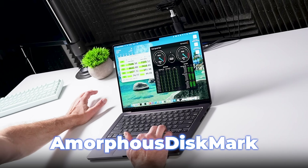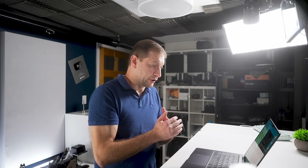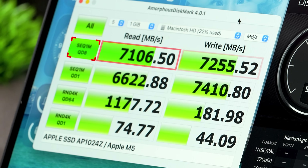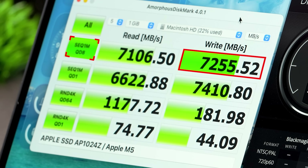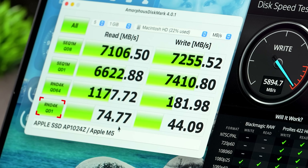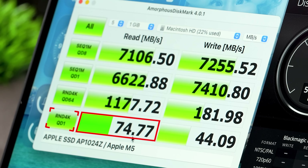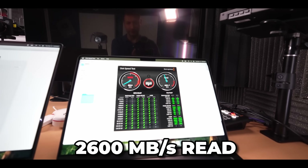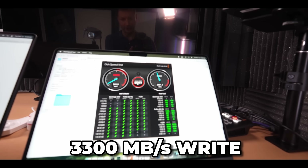I also like to use Amorphous Disk Mark, which gives a little more of a breakdown. For sequential, we're getting 7,106 for read and 7,255 for write — that's sequential, so copying a large file. The lowest random score: 74 megabytes for read and 44 for write. This matters more for when you're compiling code and moving lots of little files around. For reference, the previous generation M4 512 gigabyte machine had speeds of only 2,600 megabytes write and 3,300 read.